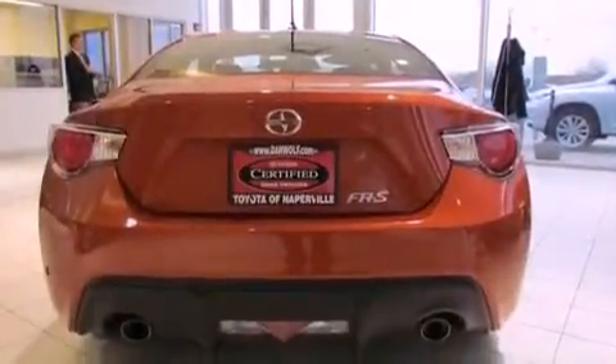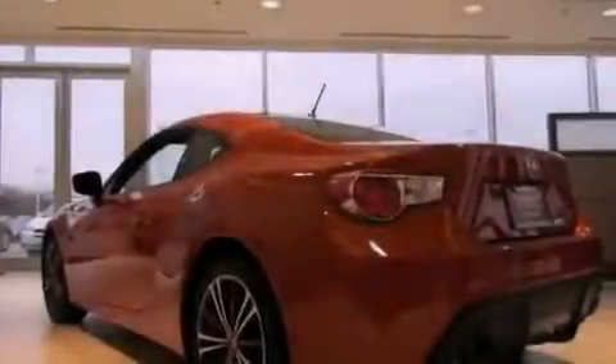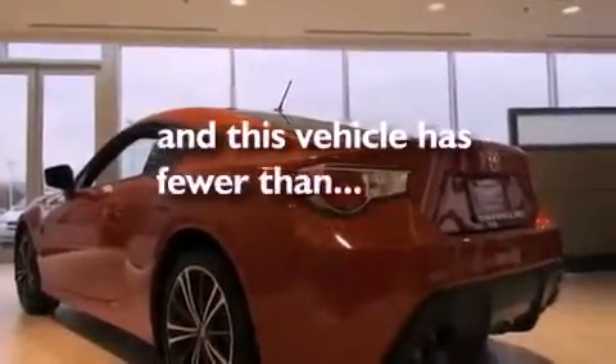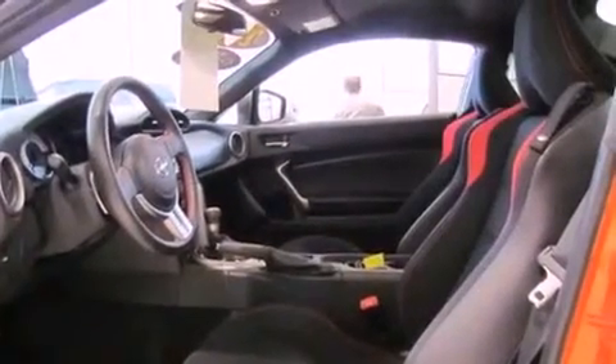Also included are a four-wheel independent suspension, a passenger-side vanity mirror, an anti-lock braking system, and air conditioning. This vehicle has fewer than 2,000 miles on the odometer. With an EPA estimated rating of 30 miles per gallon on the highway, this automobile is clearly a fuel-efficient choice.